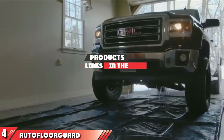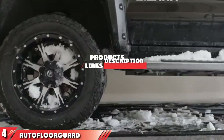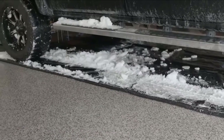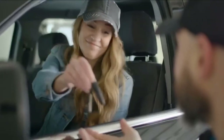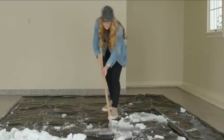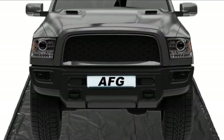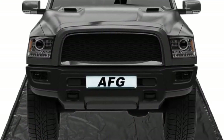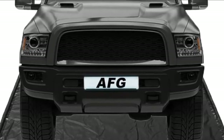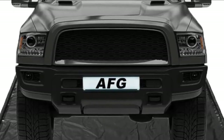Next at number 4, we have the Auto Floor Guard Black 8'6" x 20' SUV and Truck Size Containment Mat. This catch-all floor mat will give you the most protection possible for your garage floor. The mat measures 20 feet long and 8.5 feet wide. The outside edge has a built-in raised containment edge to keep snow, ice, and mud within the confines of the mat.